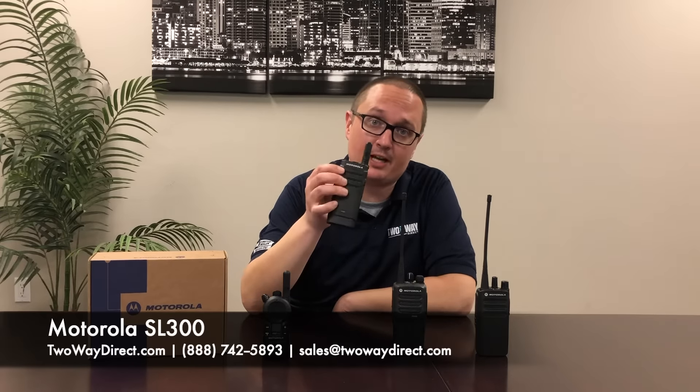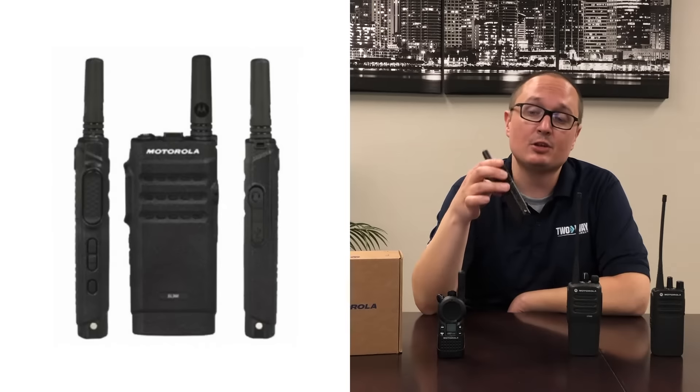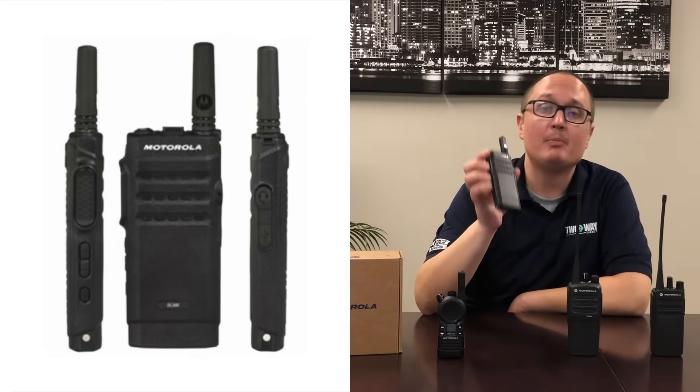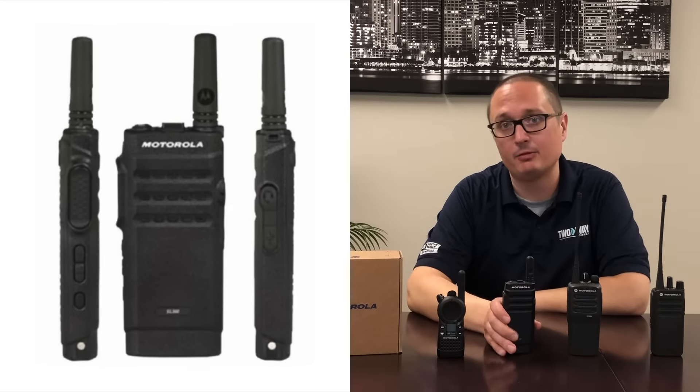The next radio we have is a little bit more powerful — it's the SL300. This is a two channel radio, but it's three watts. It's also very slim and compact, meaning you're not going to notice it on your waist, but you'll get a much more powerful radio. Being three watts, its coverage is more suitable for things like warehouses, mall settings, or any type of nursing home scenario.